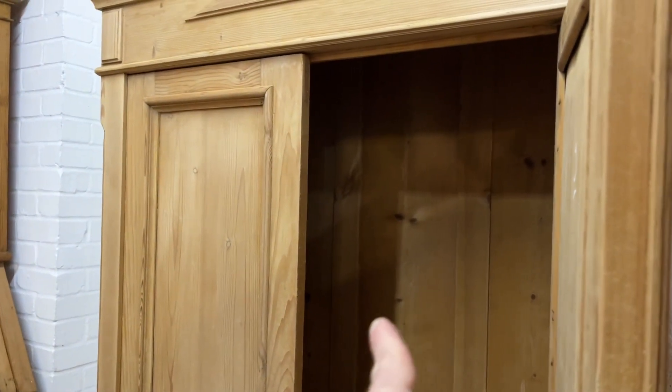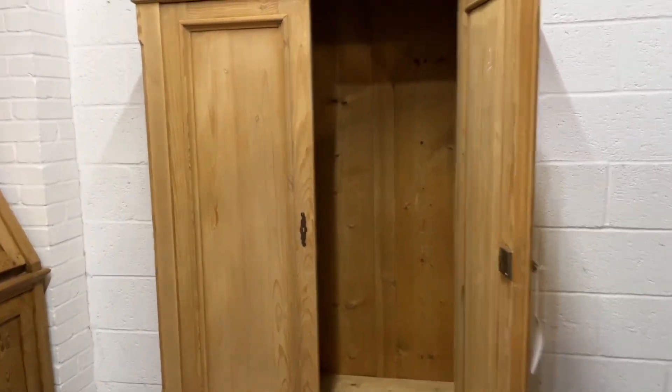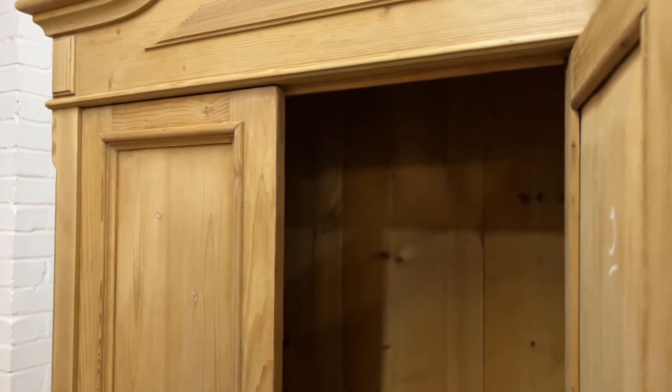The internal depth is just 17 inches, so it's a little bit tight for hanging big coats and suits. It should be fine for shirts and things like that, or if you wanted to use it as a children's wardrobe.